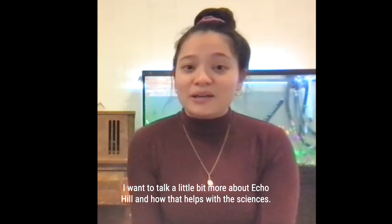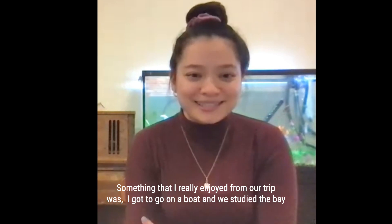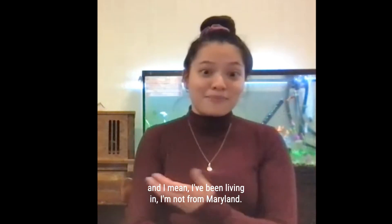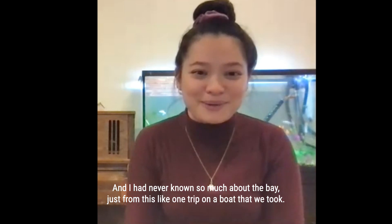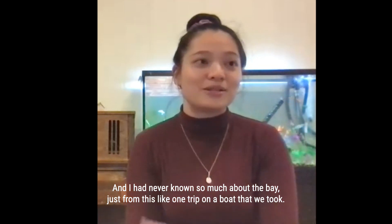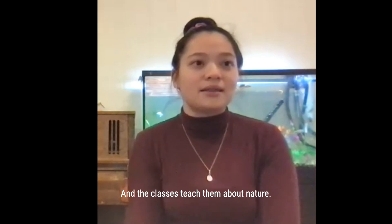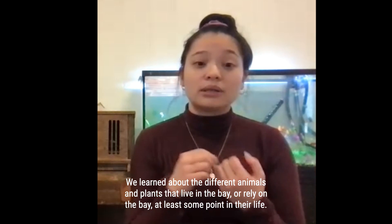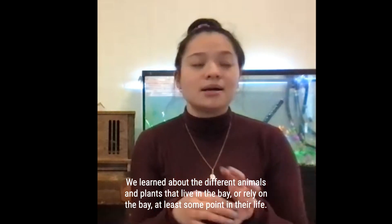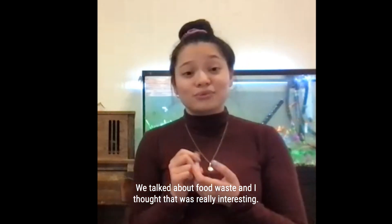I want to talk more about Echo Hill and how it connects to the sciences. On our trip I got to go on a boat and we studied the bay. I've been living in Maryland for eight or nine years and learned so much from just that one boat trip. The children are assigned to different groups, and each day they have about two to three classes teaching them about nature — bay studies, the different animals and plants that live in or rely on the bay, seeds, roots, fruits, and vegetables.